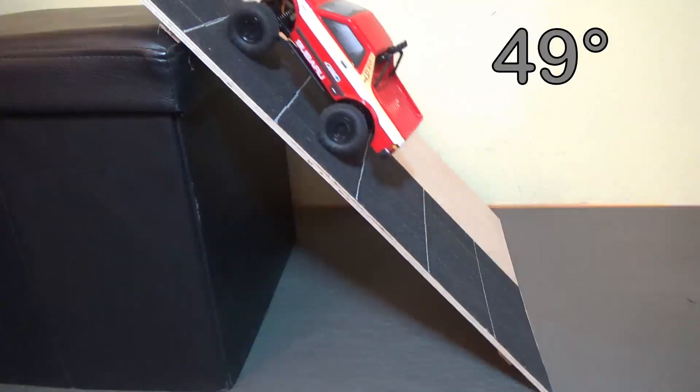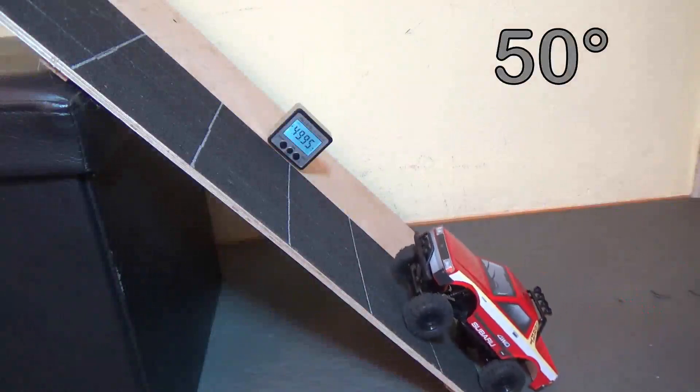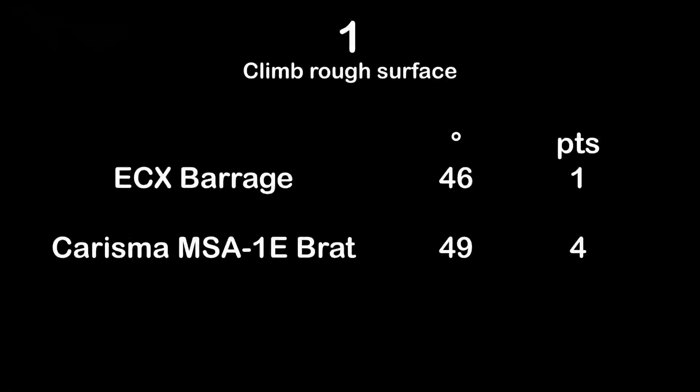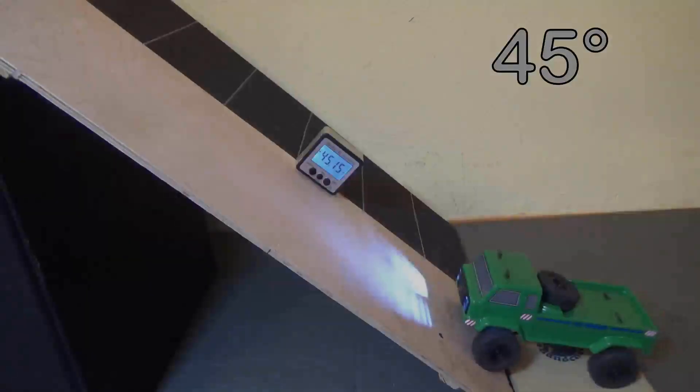At 49 degrees, a little bit of struggling. And 50 degrees is finally too much also for the Charisma MSA1E Subaru Brat. So the Charisma could do 49 degrees, gets 4 points for this. And the ECX Barrage FPV gets 1 point for 46 degrees. Of all 15 trucks tested so far, this episode's test trucks are not top, and the ECX Barrage is super poor.